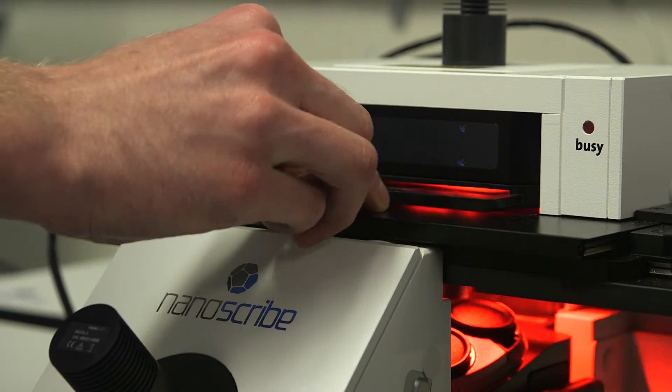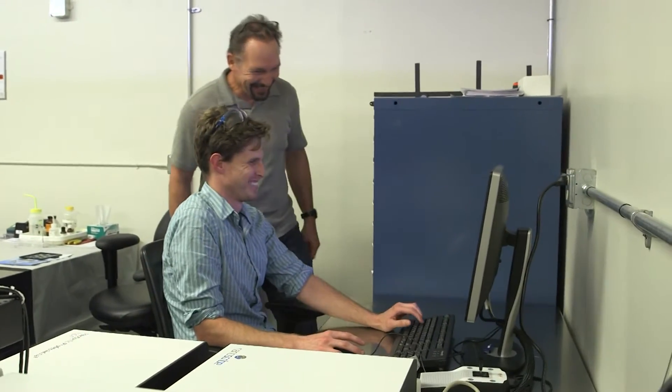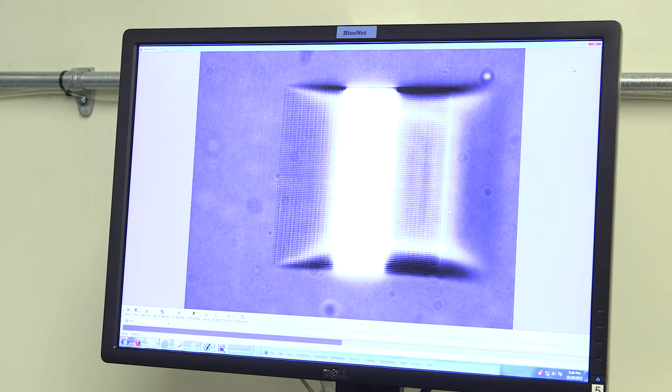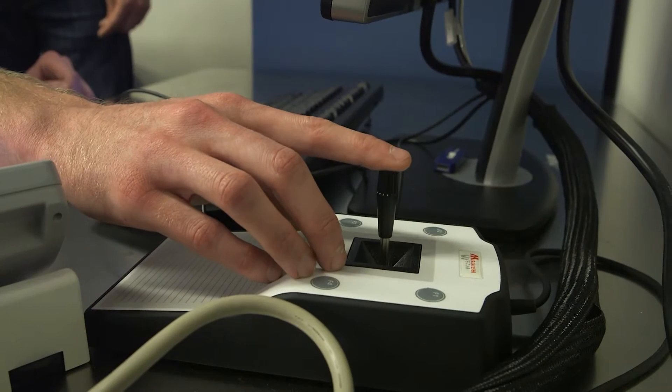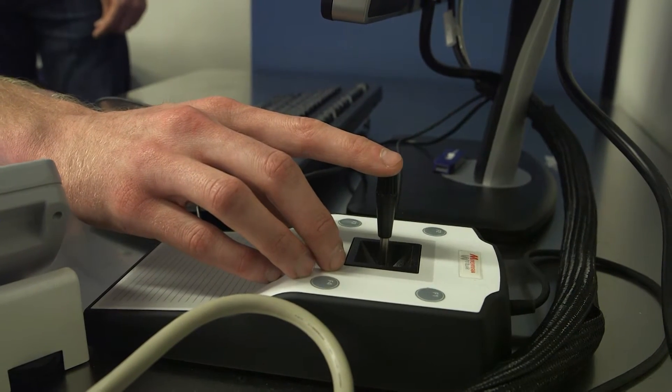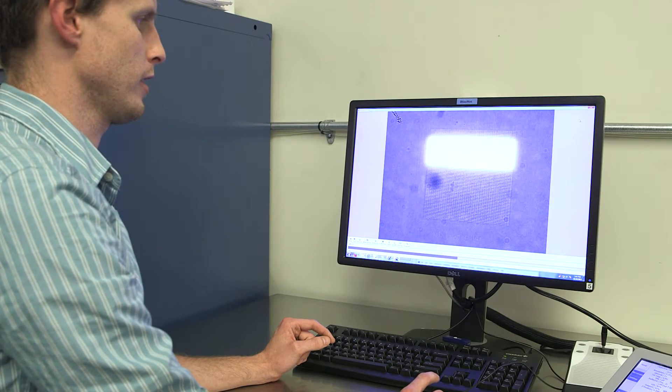Here we use two-photon polymerization direct laser writing, which uses a tightly focused laser to locally polymerize a resin, and by moving the laser focus you can write a structure. The collaboration with the additive manufacturing group really opens the door to making complex artificial pore systems which mimic the complexity found in the filtration systems that nature designs, for example in the kidney or the liver.